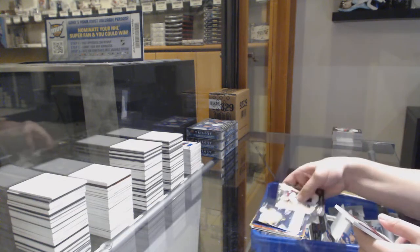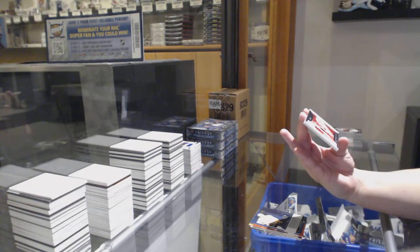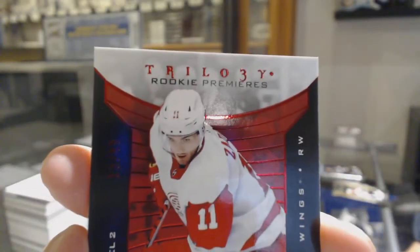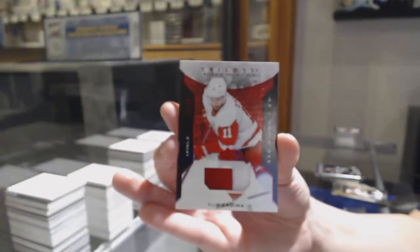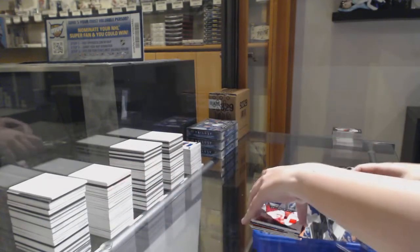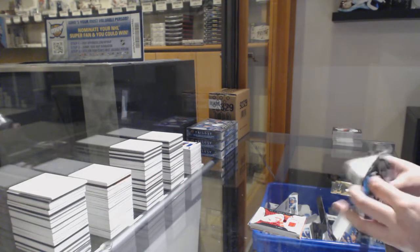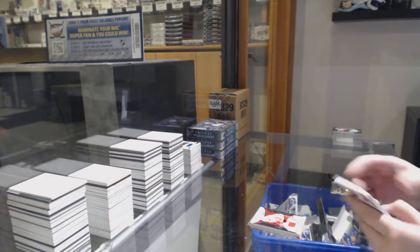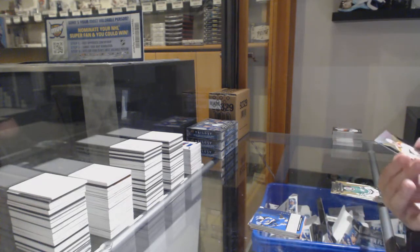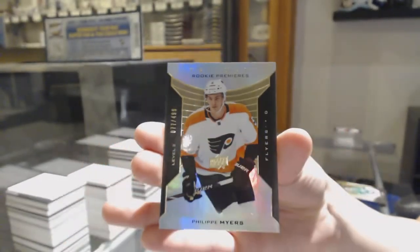Not-numbered Ram Pitlick renditions, and we've got a rookie premieres patch numbered 13 of /49, Philip Zadina for the number three spot. We've got McKenzie McEkran not-numbered renditions, and numbered 77 of /499 for the number seven spot, Philippe Myers rookie premieres.